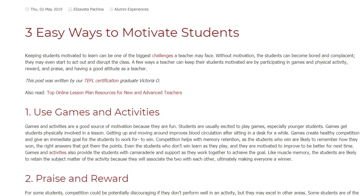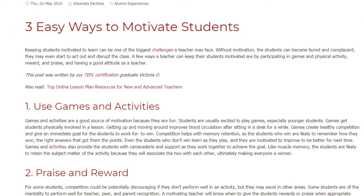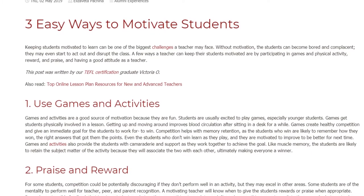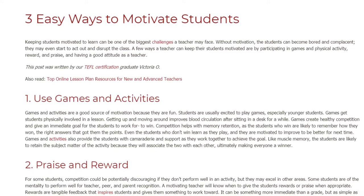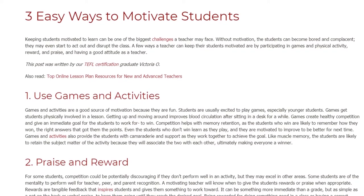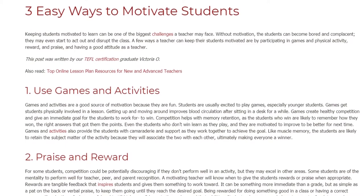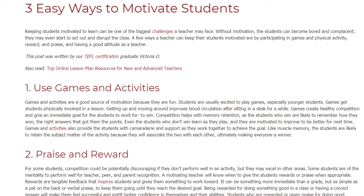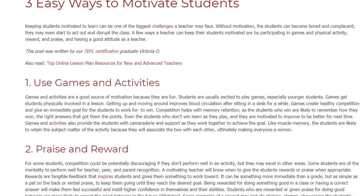Three easy ways to motivate students. Keeping students motivated to learn can be one of the biggest challenges a teacher may face. Without motivation, students can become bored and complacent — they may even start to act out and disrupt the class. A few ways a teacher can keep their students motivated are by participating in games and physical activity, reward and praise, and having a good attitude.